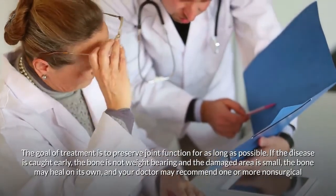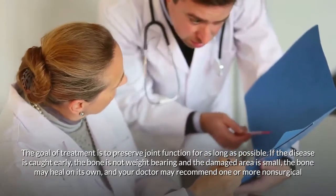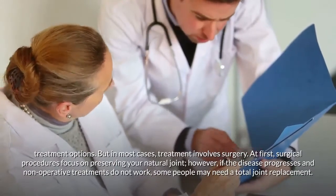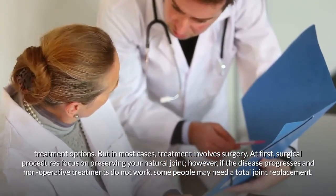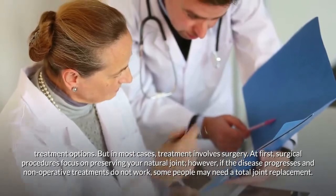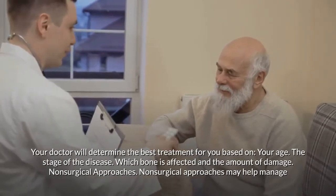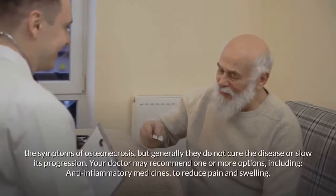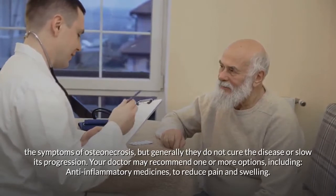The goal of treatment is to preserve joint function for as long as possible. If the disease is caught early, the bone is not weight-bearing, and the damaged area is small, the bone may heal on its own. Otherwise, non-surgical treatment options may be recommended. In most cases, however, treatment involves surgery. Your doctor will determine the best treatment based on your age, the stage of the disease, which bone is affected, and the amount of damage.